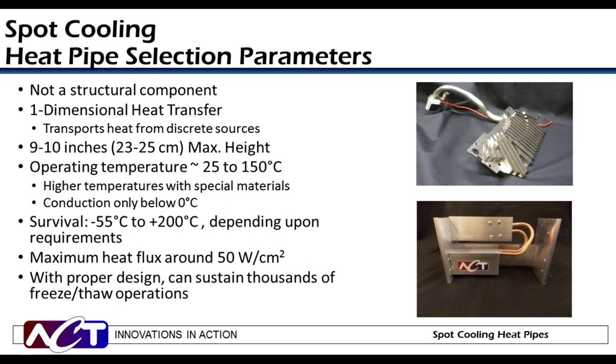Some important criteria when considering heat pipes for spot cooling: heat pipes are not structural load-bearing components, and heat transfer occurs in one dimension from discrete spot to discrete spot. For copper water systems, the operating range is approximately 25 to 125 degrees C, though it can go higher using other envelope materials. Copper water heat pipes can survive from minus 55 to 200 degrees C and typically have a heat flux of approximately 50 watts per centimeter squared, although with custom wicks this can go higher. Heat pipes can survive thousands of freeze-thaw cycles.